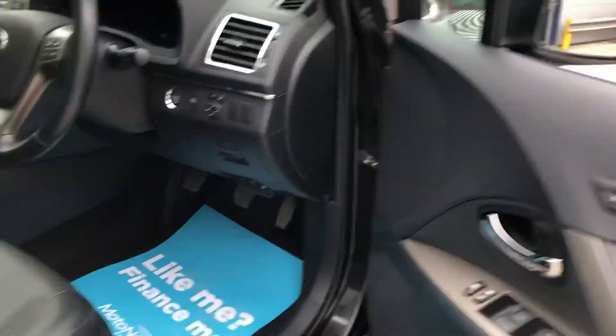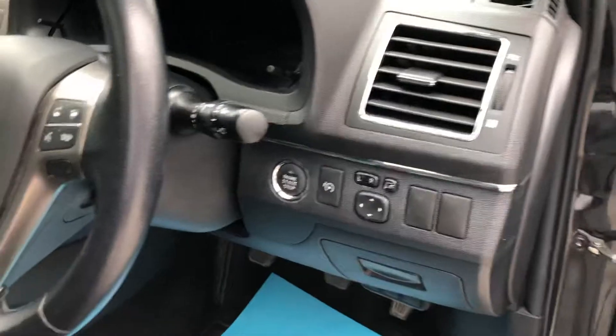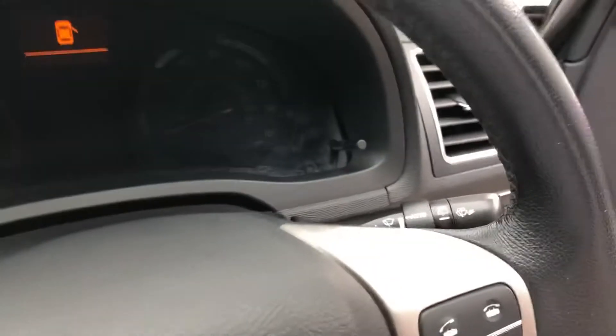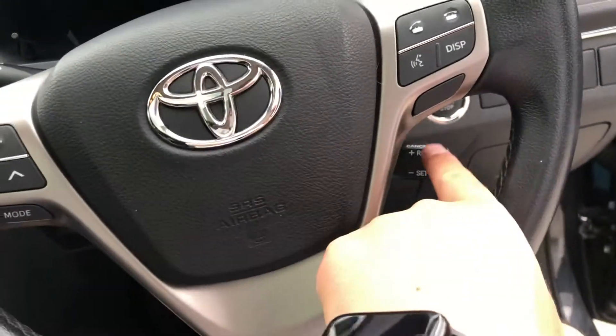In the front we have memory seats, folding mirrors, and electric seats. Hopping in, we've got auto wipers, auto lights, and cruise control tucked away over there.